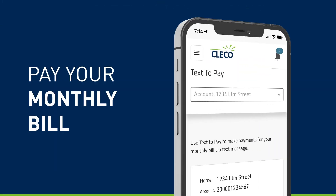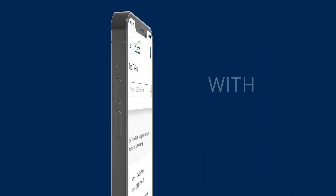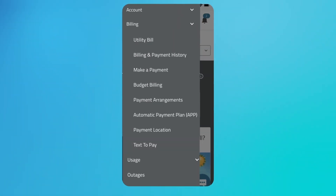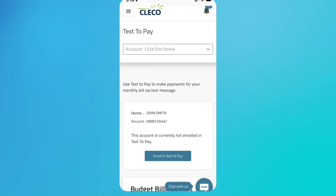Another new My Account feature is Text2Pay, which allows you to pay your monthly bill by text message using a smartphone. To enroll, simply click on Billing and Text2Pay, then click the Enroll in Text2Pay button.